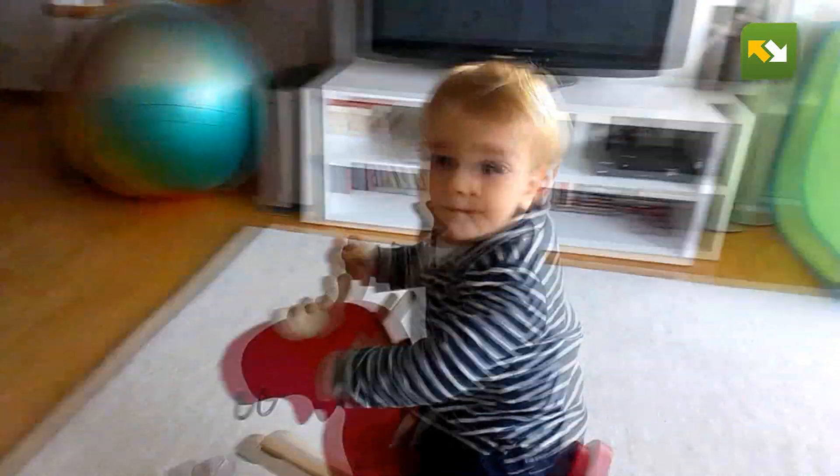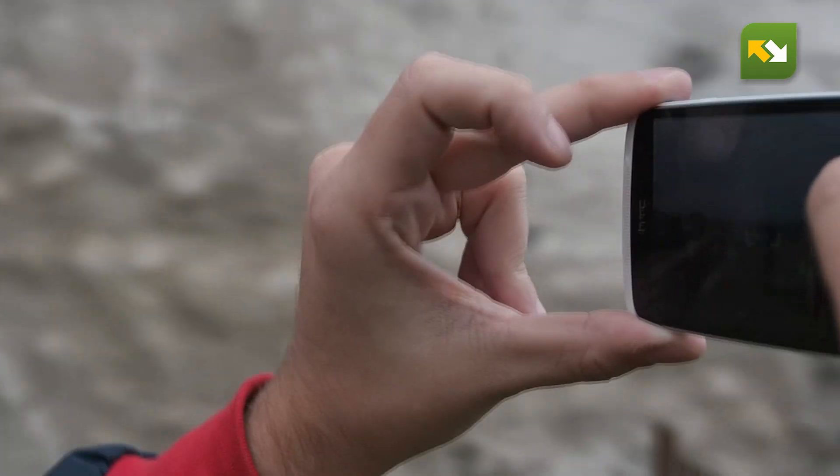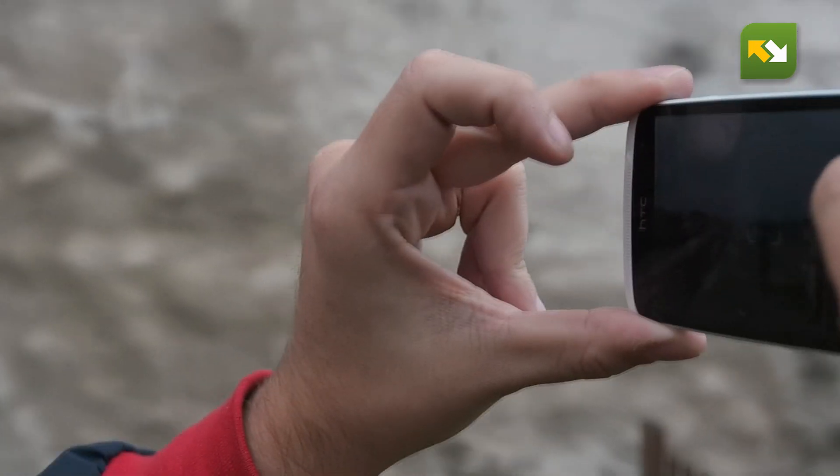You can also zoom in and use flash while recording. Overall, the camera on the HTC Desire 500 is fast and easy to use, with average photo and video quality.